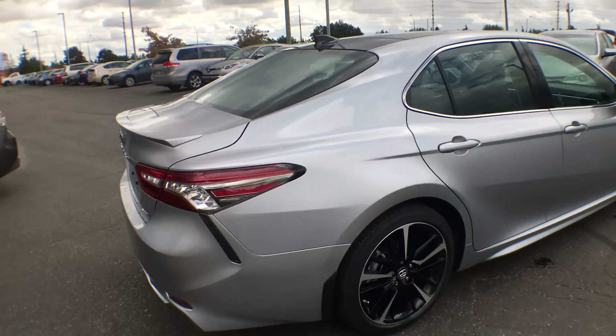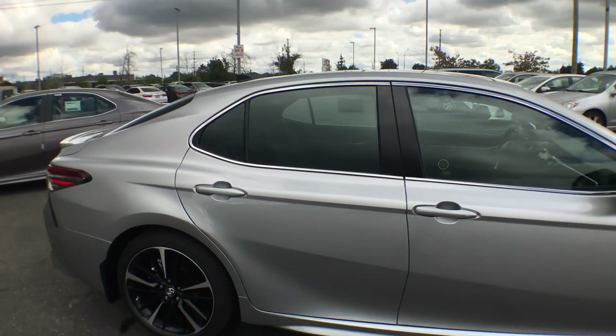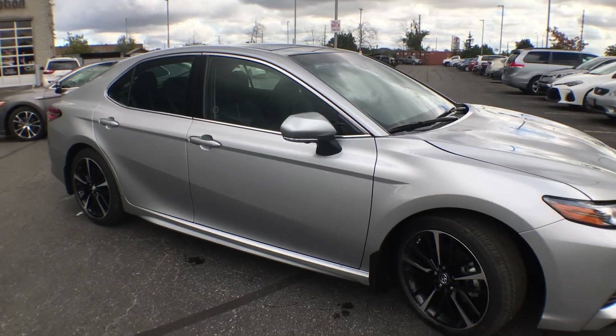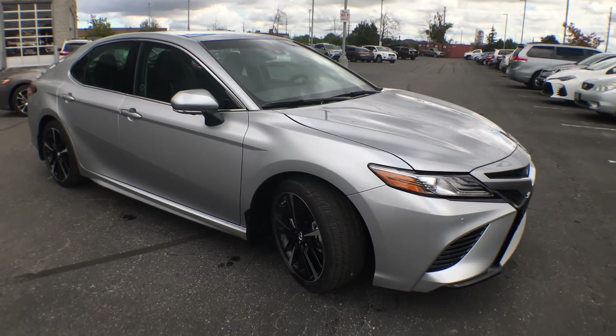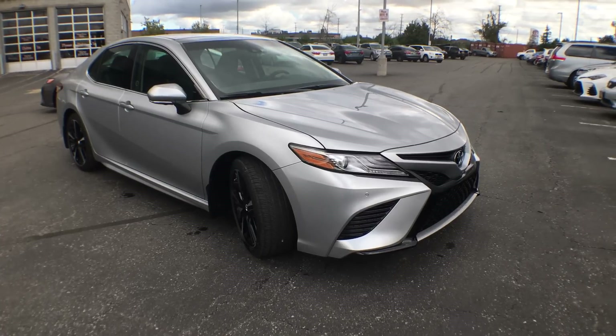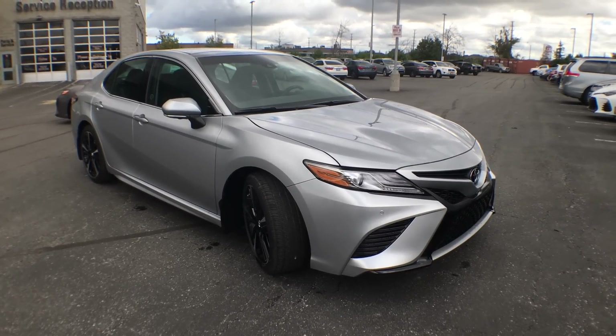We have our LED taillights, our fin-type antenna, and you can just see how beautiful the body lines are on this vehicle — absolutely stunning. There's chrome outlining all the windows, and there's also a panoramic roof which I'll show you more once we get inside.